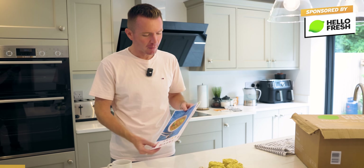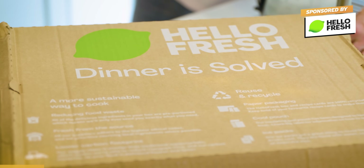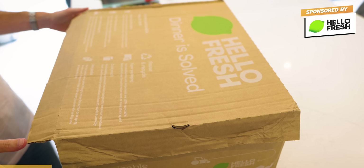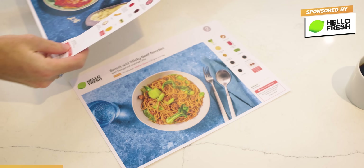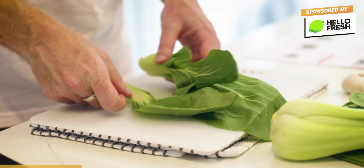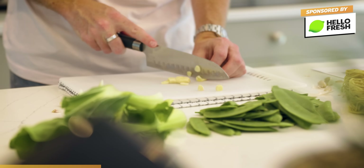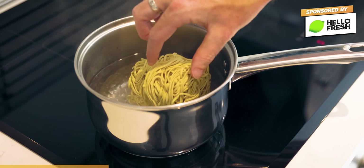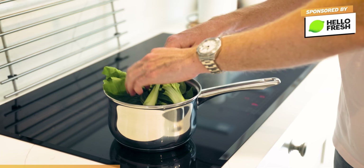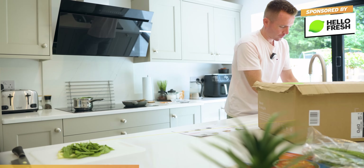Before we continue with the Motorfest video, I just need to say a quick thank you to today's video sponsor, HelloFresh. Today we're going to be making some sweet, sticky beef noodles. HelloFresh is a meal kit service that makes cooking at home easy, fun and delicious. With fresh ingredients and simple recipes delivered right to your door, it fits perfectly into my busy schedule. HelloFresh has been a game changer for me — whether I'm busy filming or working on cars, having delicious home-cooked meals ready to go has made my life so much easier.